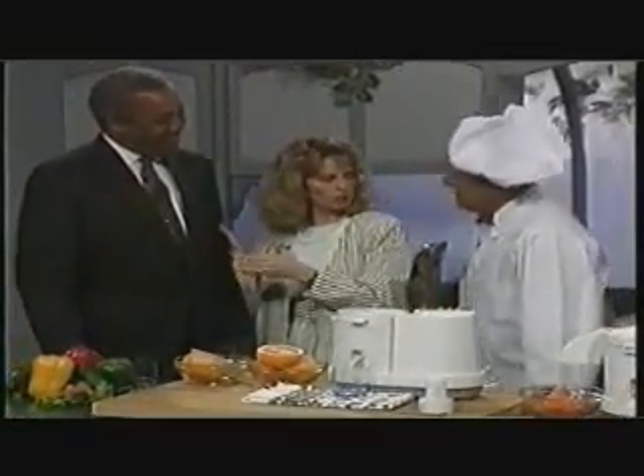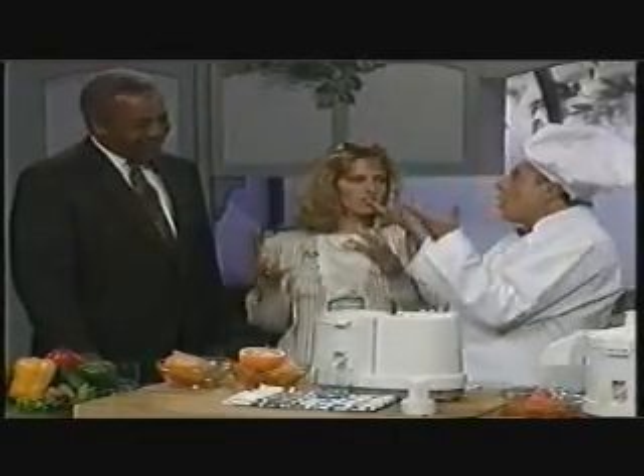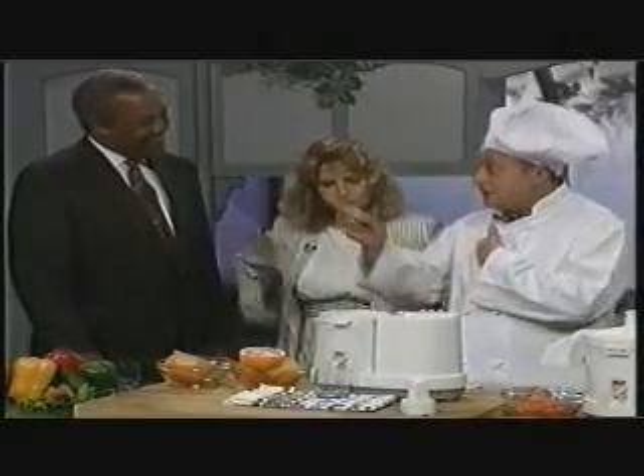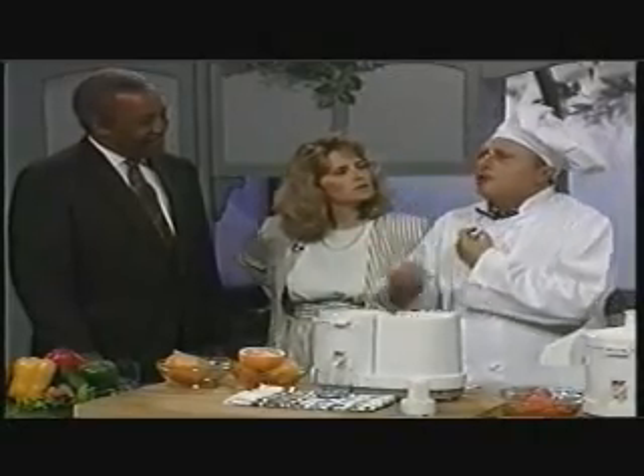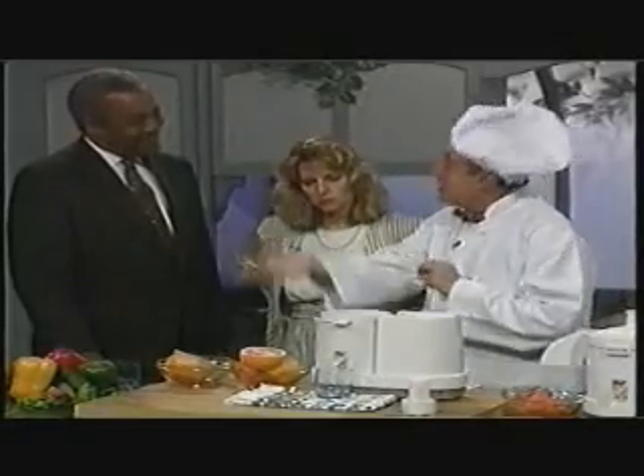Andre, this is Will. Will told me that he likes fresh squeezed orange juice. Let's see the citrus. What is more important than having a really fresh glass of orange or grapefruit in the morning?